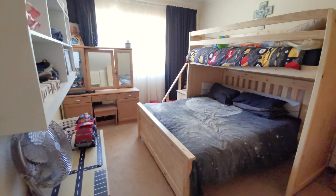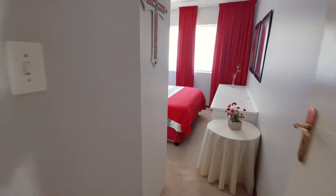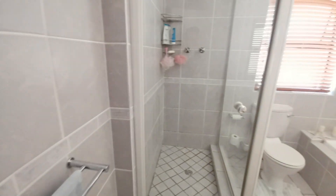Down the passageway we find two more spacious bedrooms and a family bathroom.